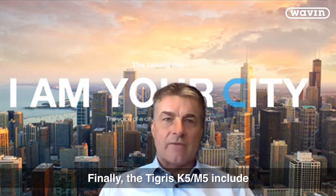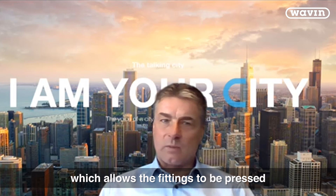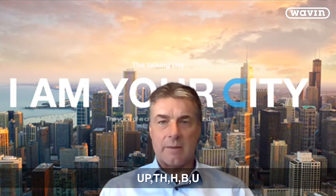Finally, Tigris K5 and M5 include the multi-jaw function, which allows the fittings to be pressed with the most commonly used press profiles: U, H, TH, and B.